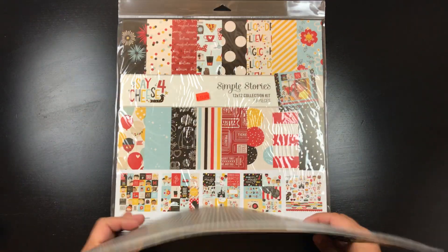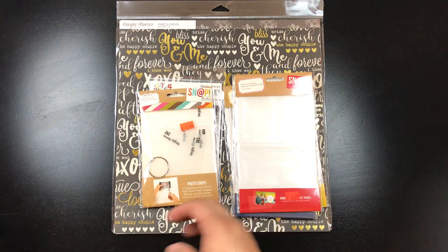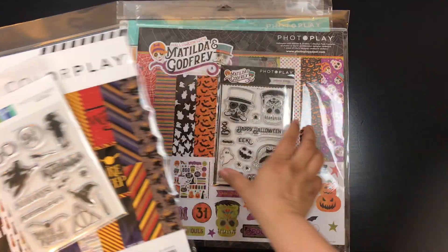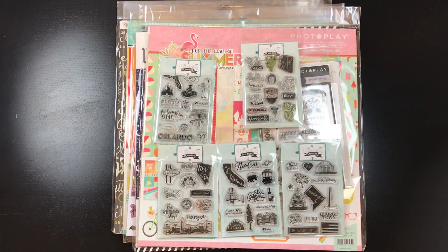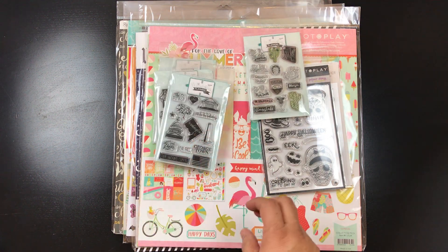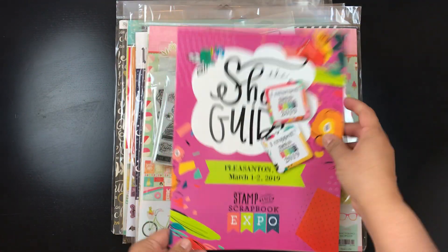So that's how I went from not wanting to spend any money at the Scrapbook Expo to spending way more than I should. I hope to use all this stuff eventually. I really love all my stamps — actually I love everything I bought. I especially love the Wandering Planner stamp sets. Thank you for watching, and I hope I gave you some ideas for what to look for if you go to the Scrapbook Expo!